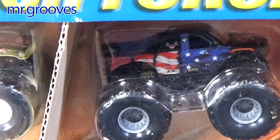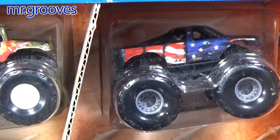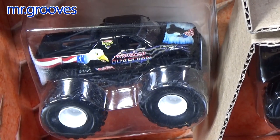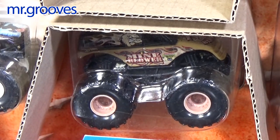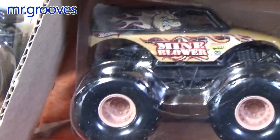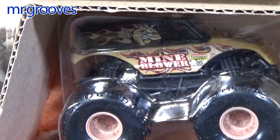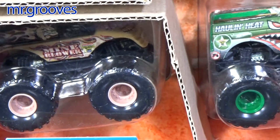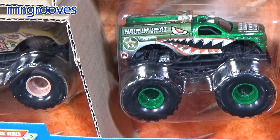This one right here is not American Guardian — this one is Airborne Ranger. Now some of these trucks were available in the singles, and if you follow my Mr. Groove's eBay account you'll see that I'll be listing lots of Monster Jam stuff, especially the small hubs and especially in the packages, because I don't necessarily need them in the package. I'm fine with them being loose.